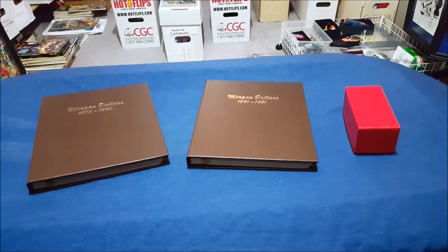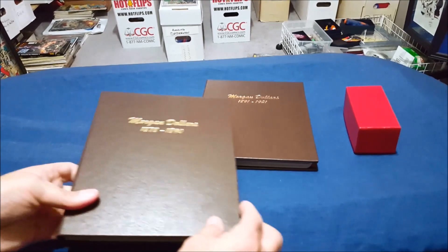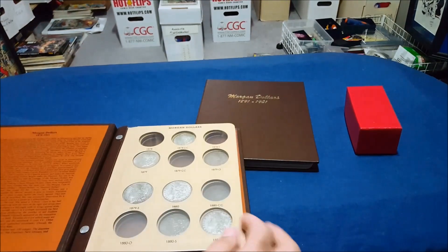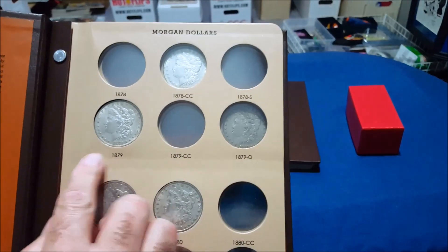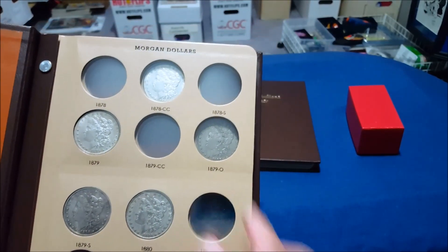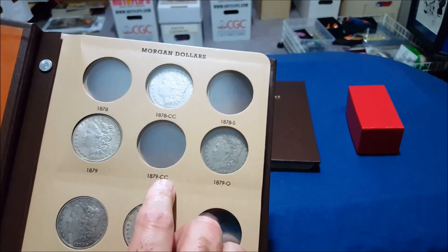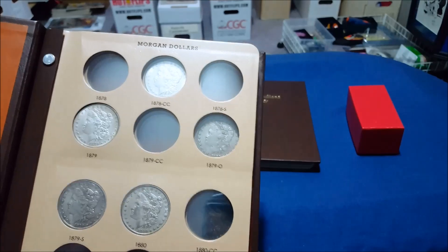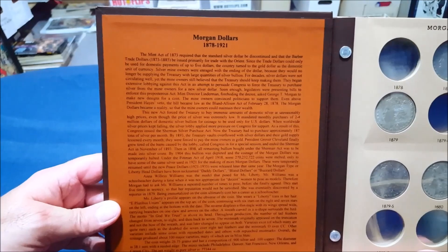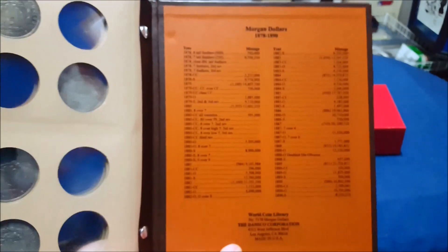At the last show I was at, I asked the dealer to take a look at my Morgans, and he pulled out this album. He opened it up and it had all the different years and all the different mint marks — S being San Francisco, O being New Orleans, CC being Carson City (those are very rare, I don't have a Carson City yet), and the regular ones with no mint mark are minted in Philadelphia.